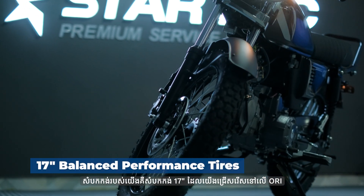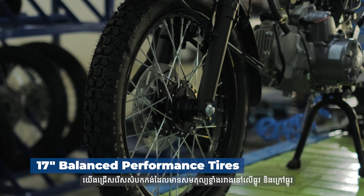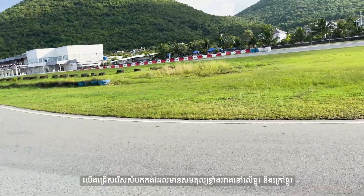Next is the 17-inch wheel tires we chose for the Horry. We chose a tire which has a very balanced performance between on-road and off-road.